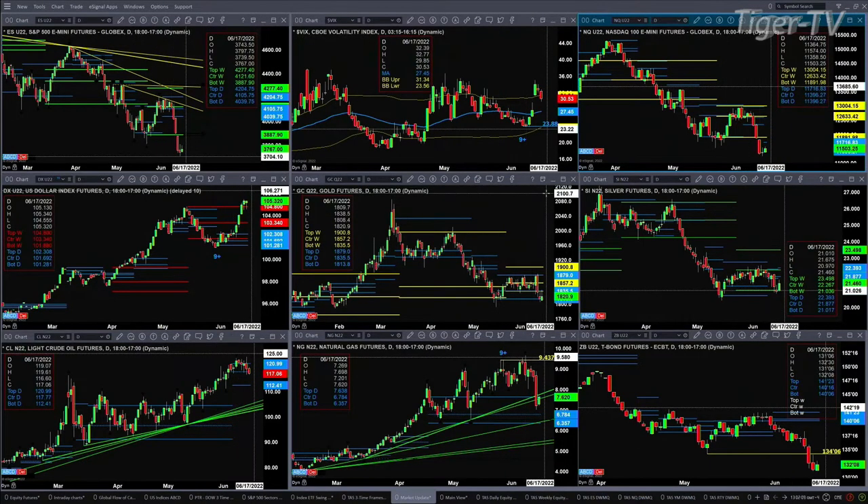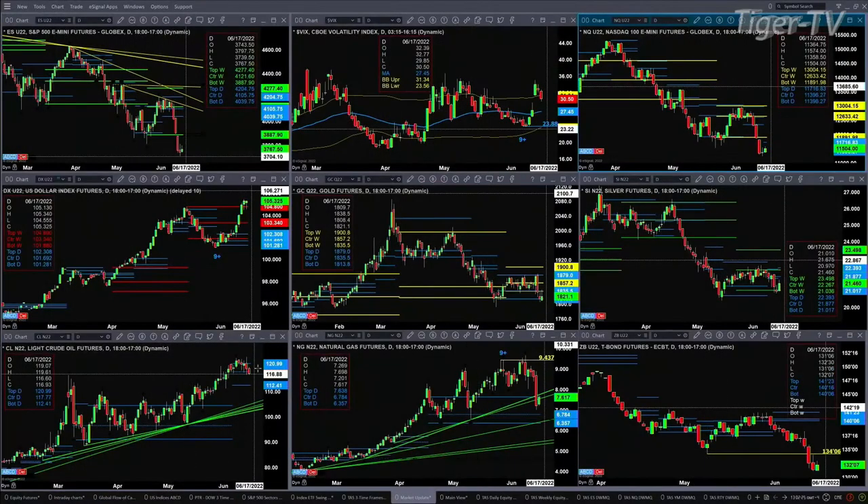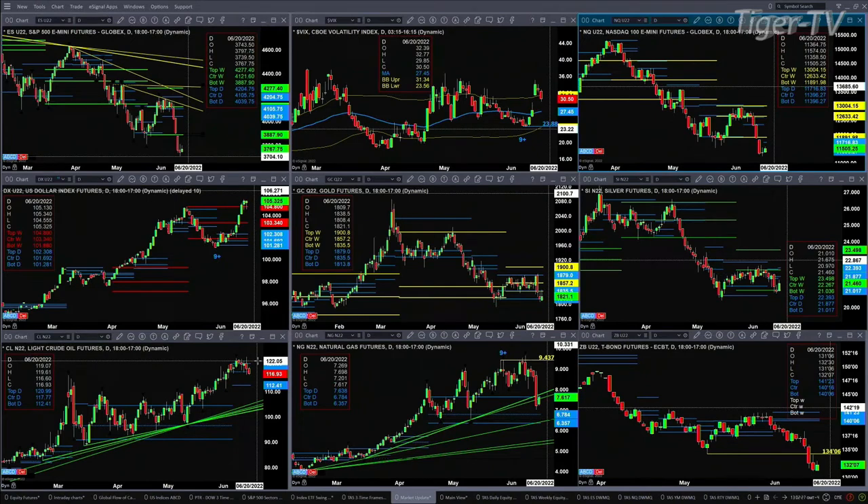Gold has found support at the bottom of its daily profile at 1813.80. A new profile is attempting to form inside silver, which was supported at 2101, with resistance at 2239. Taking a look at light crude, yesterday was a confirmed Roadsmith Indicator top, suggesting a move lower because this is a bearish structured profile — which only lasts for another day — and price should move back to about the 112.41 level.